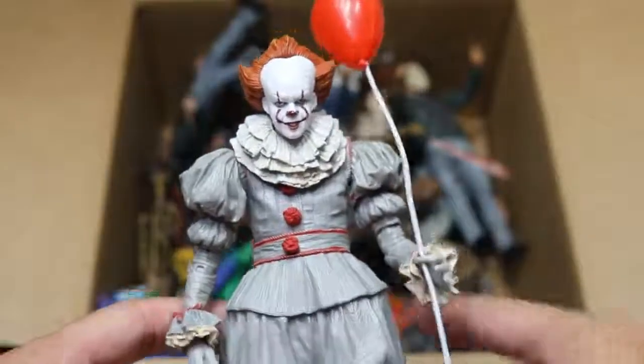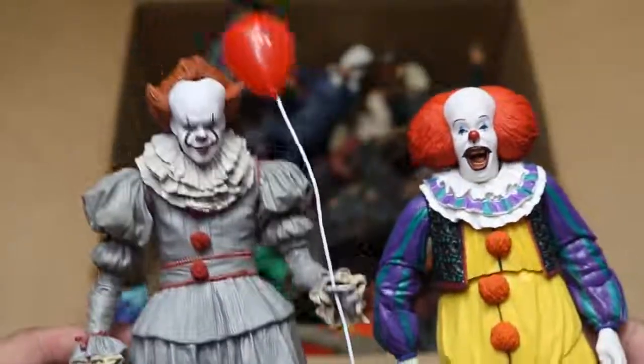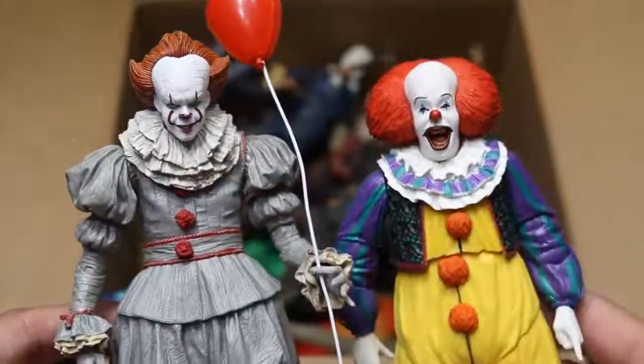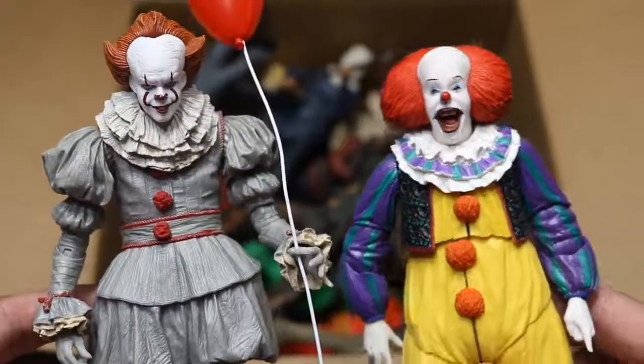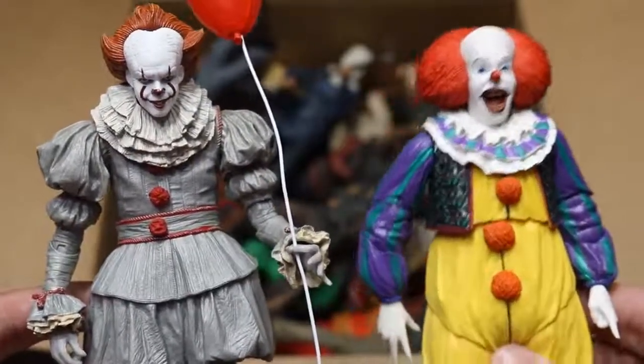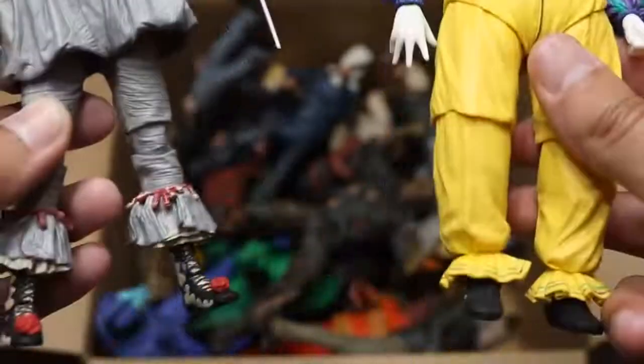Then we have the 2017 Pennywise Edition right there. Which one do you guys like better? Do you like the 2017 remake or the original Pennywise? I think they're both bad. This is a great remake figure, but I love the original so much — it made me laugh more than anything. I just loved Tim Curry as Pennywise. So there's both figures right there — both versions of Pennywise.